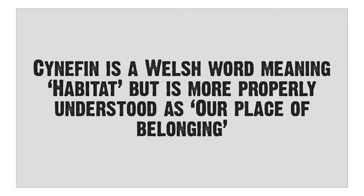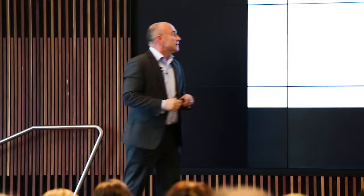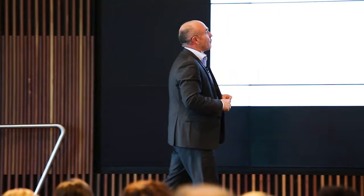Cynefin is a Welsh word that basically means habitat — a place of belonging. There are different parts that we belong in on different factors, based on different domains in different places. The Cynefin framework is basically these four domains. I'm going to talk through three of them, and then spend more time on the complex space.